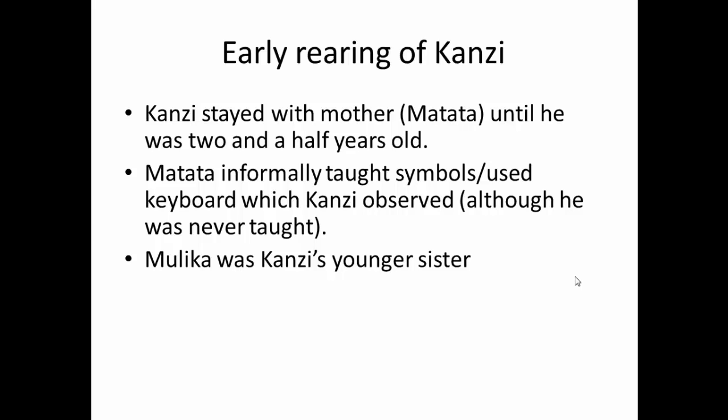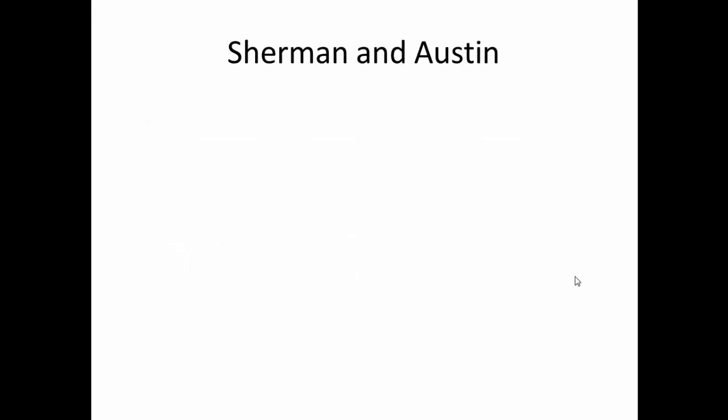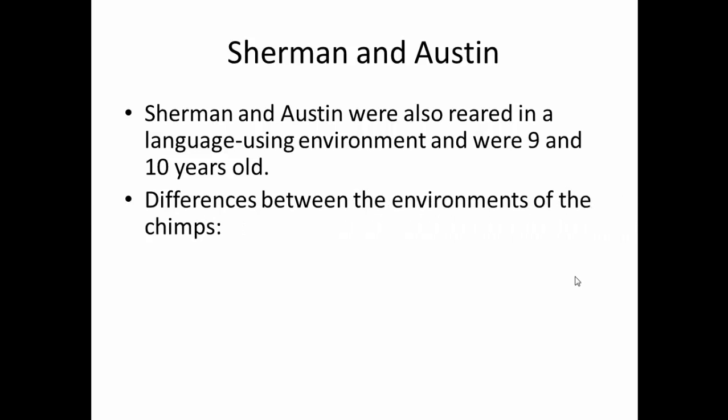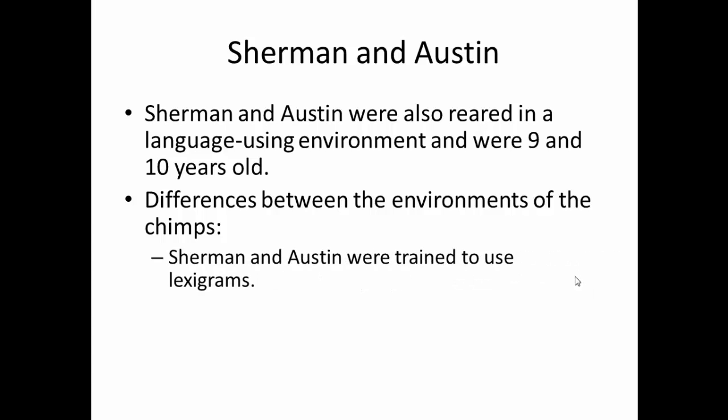Malika was Kanzi's younger sister and never sat in on any of those training sessions, so she'd never observed Matata being taught the symbols. Sherman and Austin were slightly older — nine and ten — and were reared in a language-using environment, born into captivity like Kanzi and Malika. However, Sherman and Austin were specifically trained to use lexigrams, whereas Kanzi and Malika were simply immersed in a language-using environment, with staff using lexigrams and some American Sign Language as they went about their daily activities.